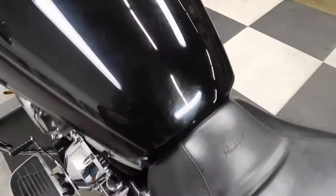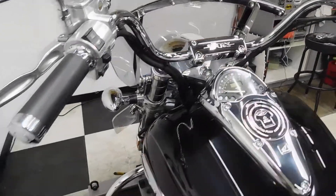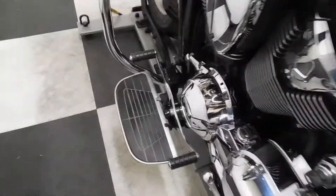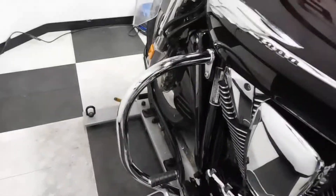There are a couple of minor scuffs on the tank. I think these are OEM bars but I'm not a hundred percent sure. Heel-toe shifter and footboards for the driver again, along with highway bars.